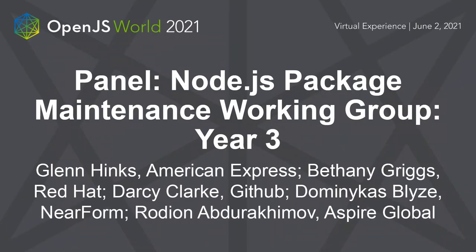Welcome to the package maintenance team working group year three panel discussion. The package maintenance working group addresses long-term maintenance goals by offering a place for maintenance advice, tooling development, assistance to struggling maintainers, and guidance to folks that depend upon seemingly unmaintained modules. Our goal is to aid the maintenance and health of this software ecosystem.